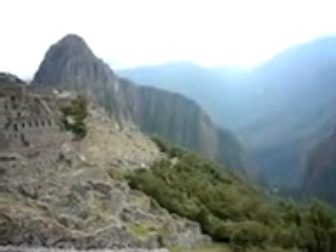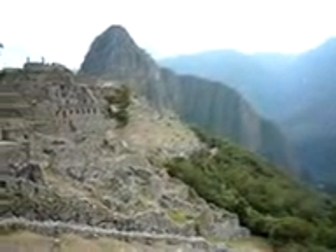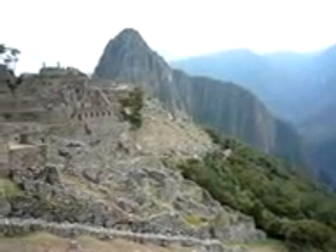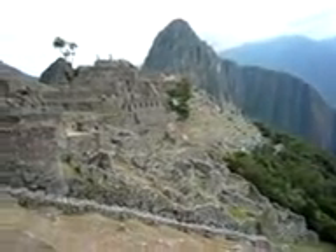The mountain you see above you right there in the upper left — that's Wana Picchu. I climbed that this morning. It's about a thousand feet up, about three hours up and down, and some work.